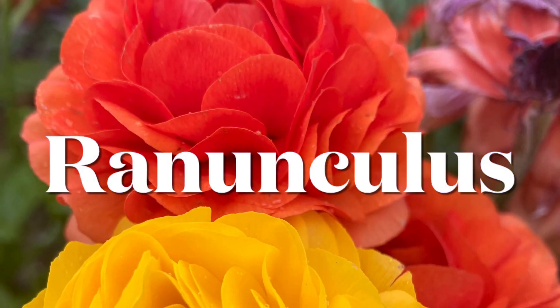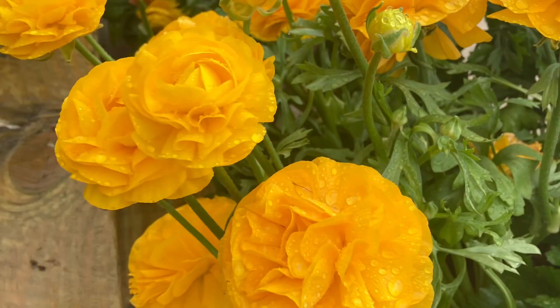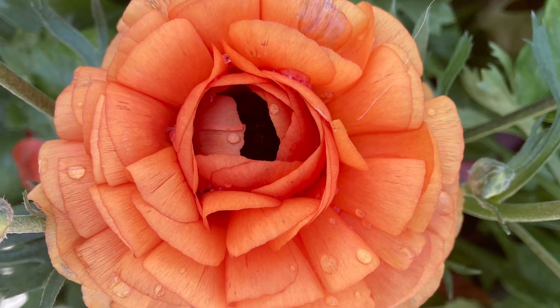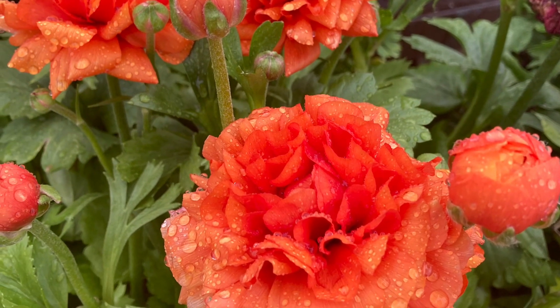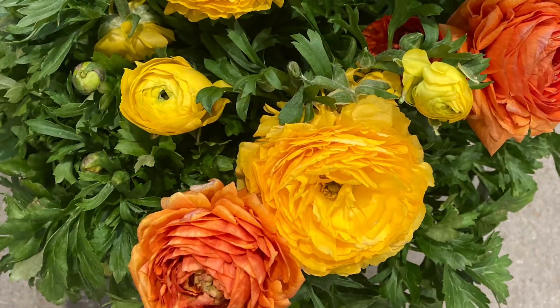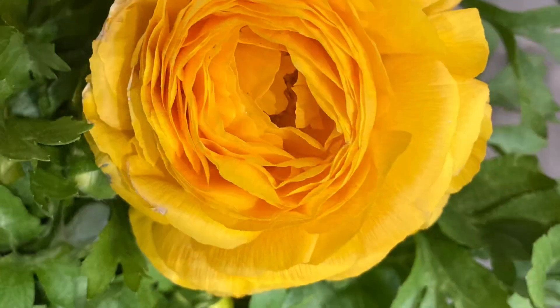If I had to pick one flower for a spring wedding, it would be the stunning and elegant ranunculus flower. It means little frog, but this little frog blooms into the most amazing flower. What's great is you could start these by corm in the spring and they'd be ready for summer. Otherwise, it's hardy to zones 8 to 10.